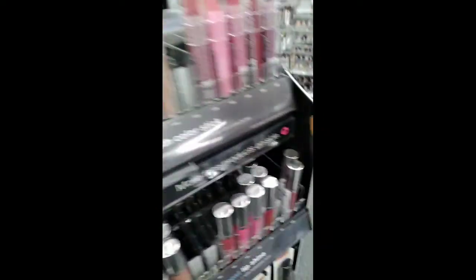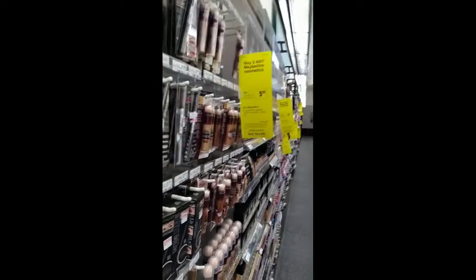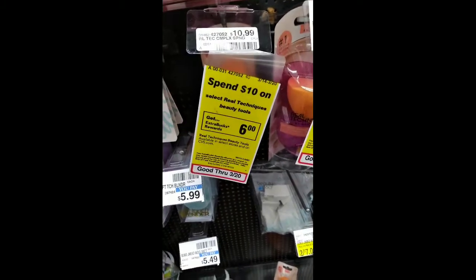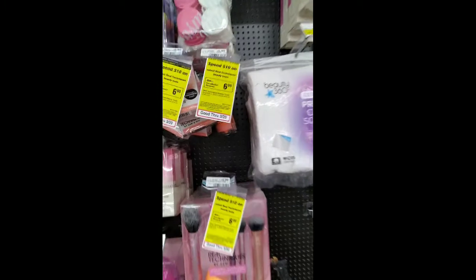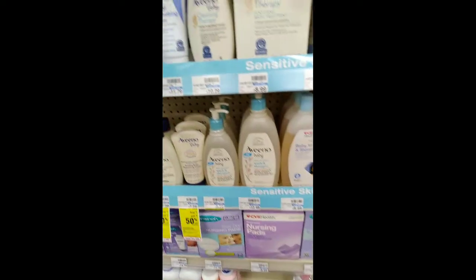I recorded this deal at one store but had to put everything back and redo it at a different store. The Neutrogena wipes were $7.49 each with a buy two get six dollar ECB deal. The Maybelline were buy two get a five dollar ECB, and I grabbed two Baby Lips at $4.79 each with two two-dollar Maybelline coupons. I also paired this with Real Techniques on a spend 10 get a six dollar extra buck deal, and combined it all because I had a seven off 35 CRT for cosmetics.